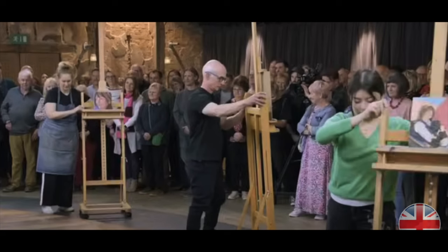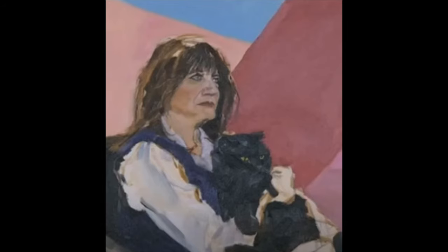Emma Freud is the next model. She's an English broadcaster — I'm not familiar with her, but she certainly looks the part. They put her in front of some big blocks of color, and she had her black cat with her. From years of pet portraits — I don't do them anymore — black cats are really hard. Four hours in, the artists turned their easels around.